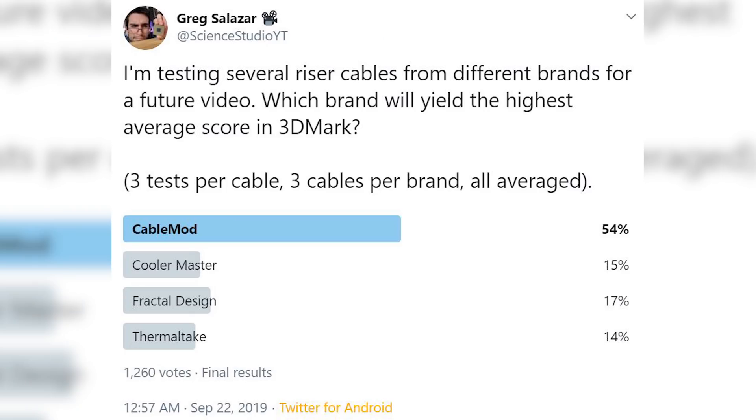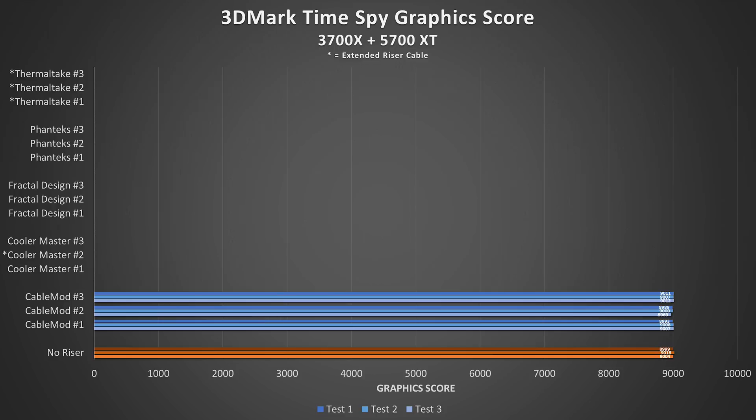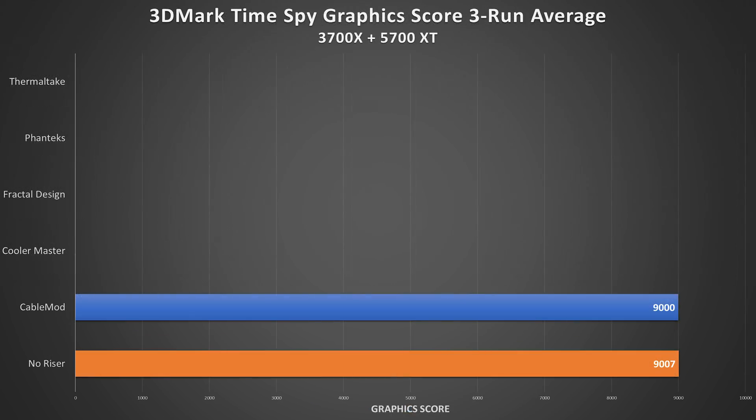Our first triplet of riser cables is CableMod. I ran a poll on Twitter a few days ago and most of you thought CableMod would perform the best in these tests. Scores were looking pretty great — a three-run average for the first cable of 9,003, then 8,986 for number two and 9,010 for number three. The third CableMod kit gave us a slightly higher average score than our baseline, but individual scores didn't exceed our no-riser score of 9,018, and any small variance can be chalked up to software.